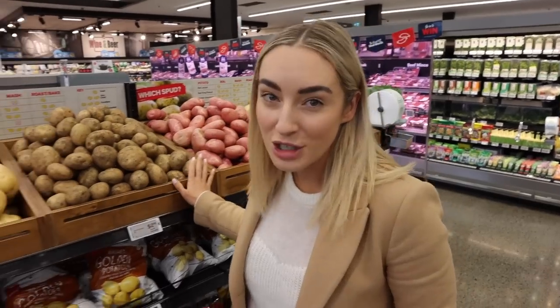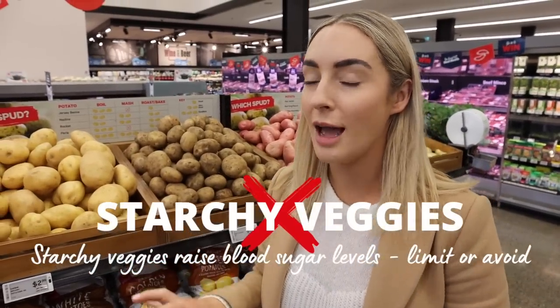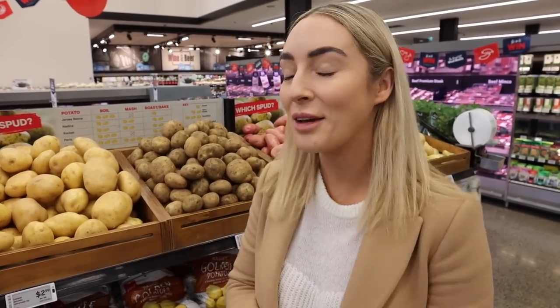When it comes to starchy vegetables like potatoes, this is something that you avoid on a keto diet because you're looking for lower carb alternatives. If you are missing potato, there are lots of options you can try like cauliflower, sweet potato, or even radish — which makes a really good potato substitute.